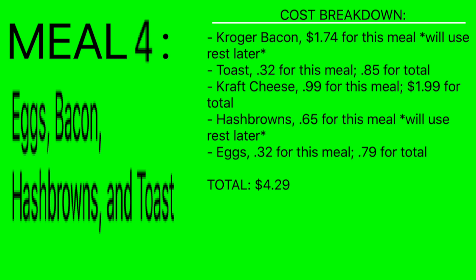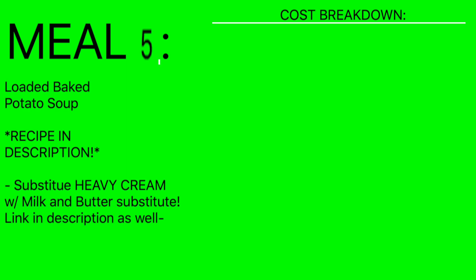Cost breakdown for meal four: Kroger bacon $1.74 — we won't count the whole pack here because we'll use the rest in the last meal, so there's no waste. Toast is 32 cents for this meal, 85 cents for the whole loaf. Kraft cheese is 99 cents for this meal, $1.99 total. Hash browns count as 65 cents — you'll use the rest later. Eggs are 32 cents for this meal, 79 cents total. Total for this meal alone: $4.29. Counting all purchased ingredients: $6.02 — still insane.